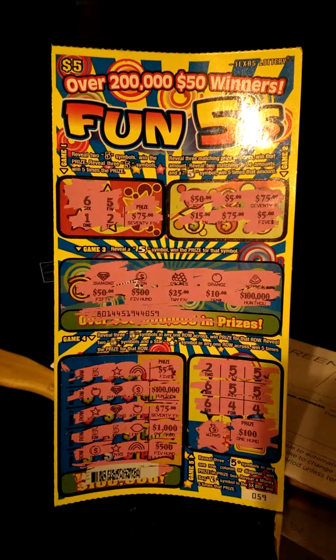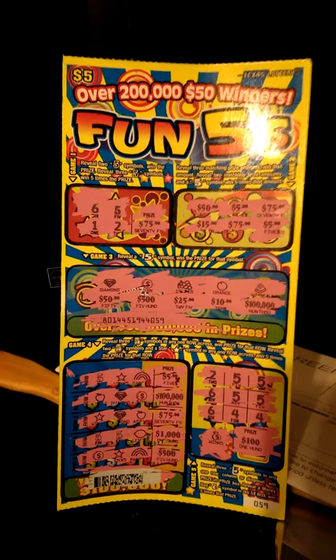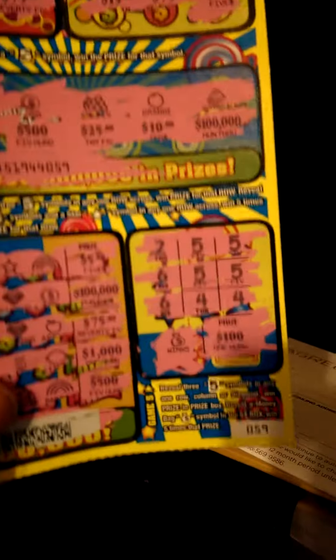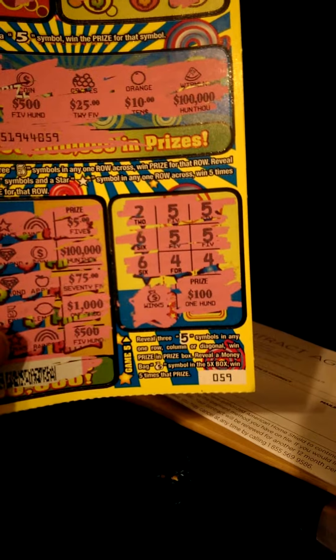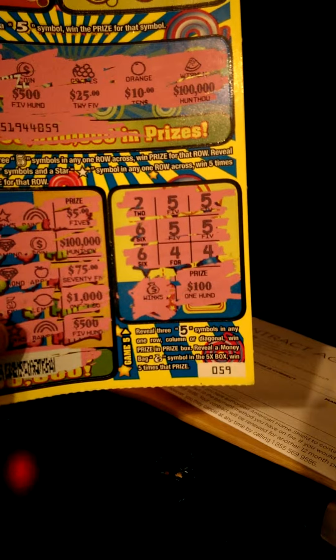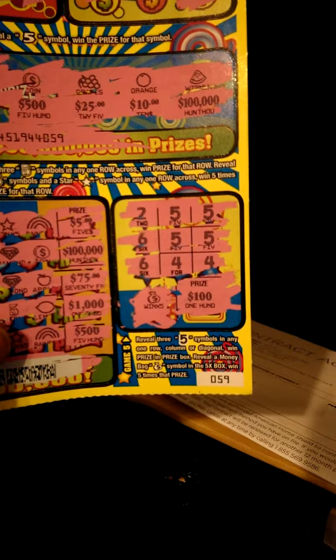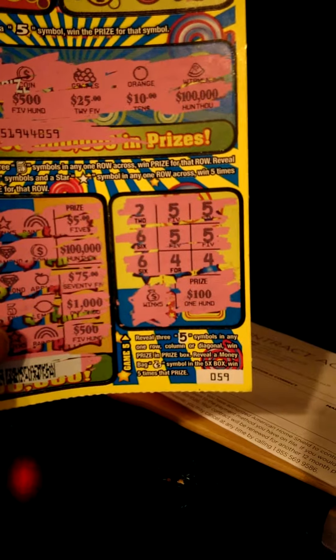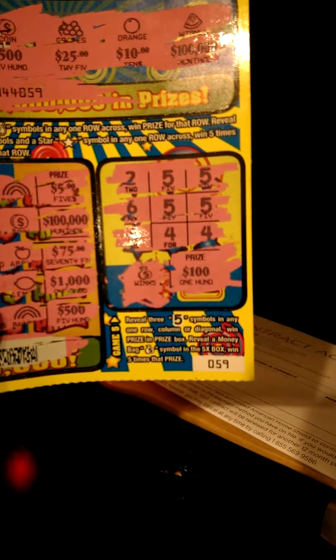At the end I finally scratched off the last box. It says: reveal three five symbols in any row, column, or diagonal to win the prize in the prize box. I figured no, I didn't get any three in a row. Then it says reveal a money bag symbol in the 5x box to win five times that prize.